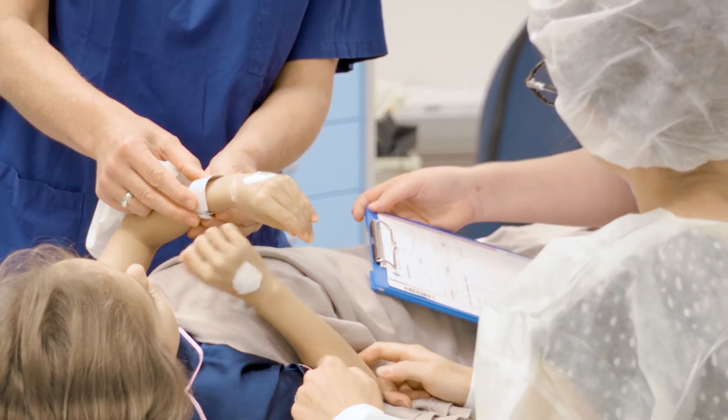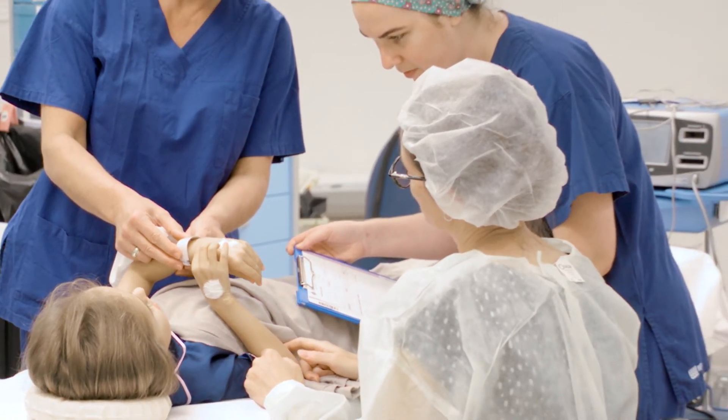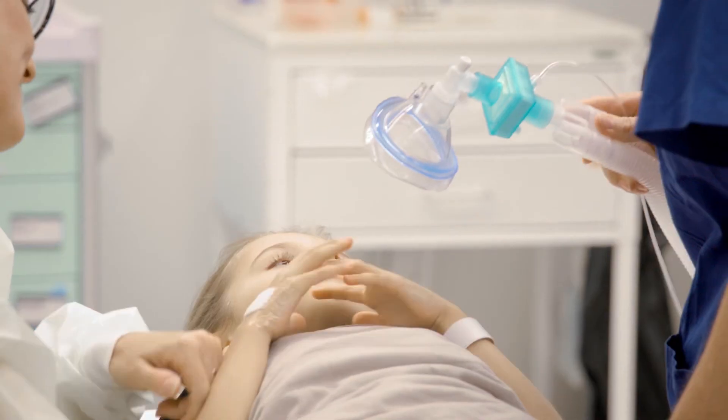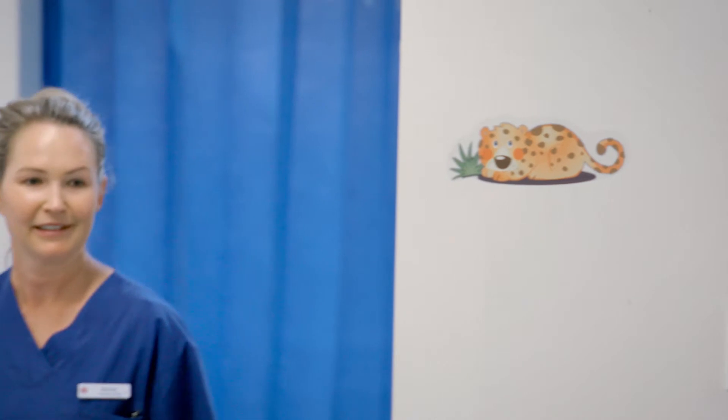In theatre, we'll ask you some more questions to make certain that you are the right patient for the right operation. The anaesthetist will say hello and then place a little mask over your nose and mouth. They'll blow some oxygen through there and then you'll drift off to sleep. We'll see you again in recovery.